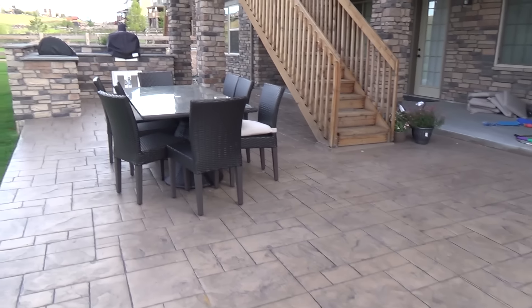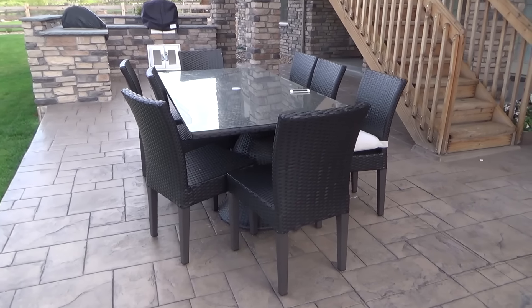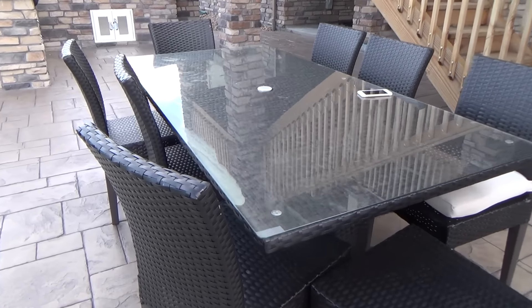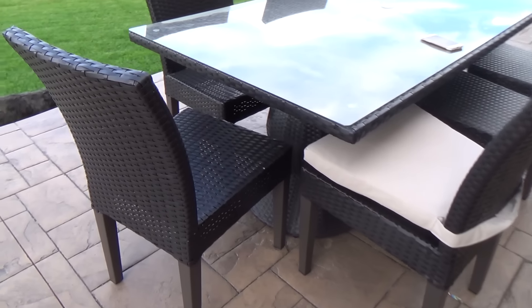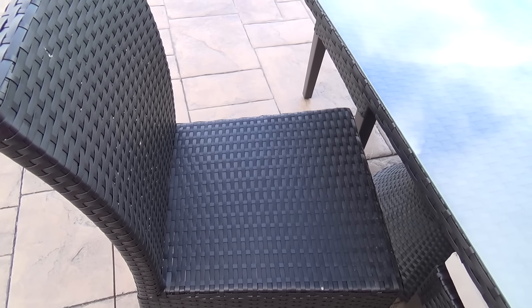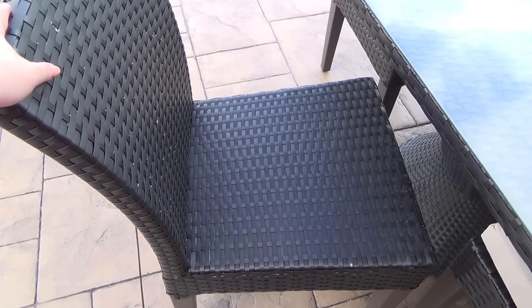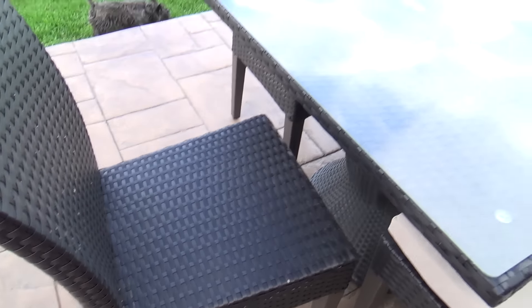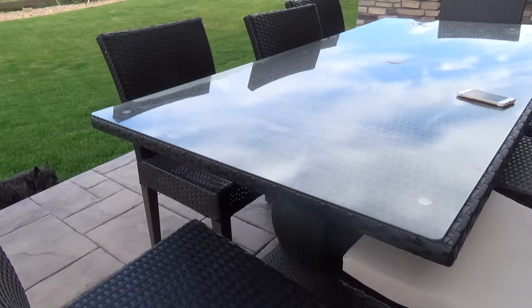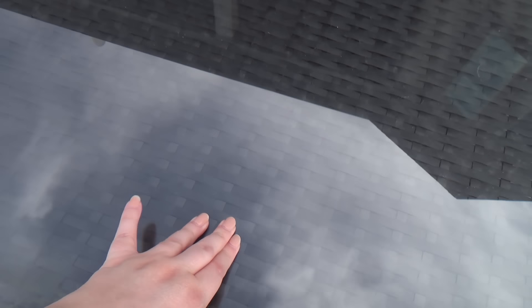I'm going to rearrange this whole thing in a minute, but for now I'm just kind of showing you what we have. We got this table — everything has been out here for a while so it's all dirty; I should probably wipe it all down from the rain and stuff. The chairs themselves are pretty sturdy — my father-in-law, who I think weighs over 300 pounds, sat on these and he thought they were comfortable. I really liked the base and I liked that it has a glass top because it's just so much easier to clean.